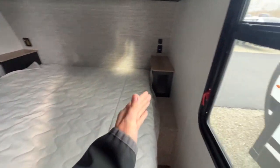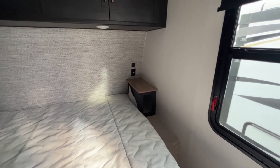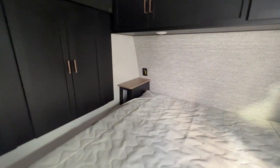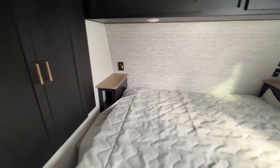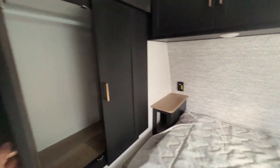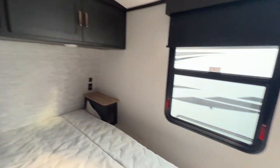You have end tables on each side — nightstands, whatever you want to call them. They're raised up shelves with some cubby storage space, so you can put snacks in there. There's a USB port and outlet on the right-hand side and an outlet on the left. Closet storage with heavy-duty magnetic latches so the cabinet doors won't swing open in transit. Built-in shelves on the left, a clothes rack on the right, a spot for a TV, even more storage above, and a window with a roller blackout shade.